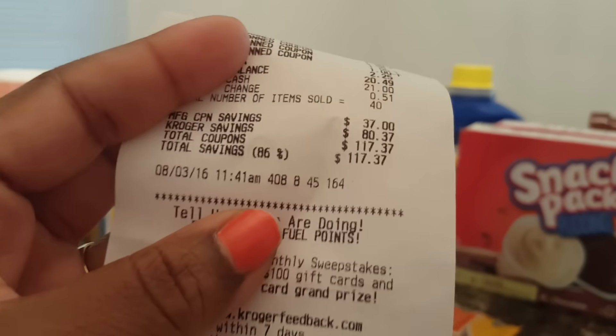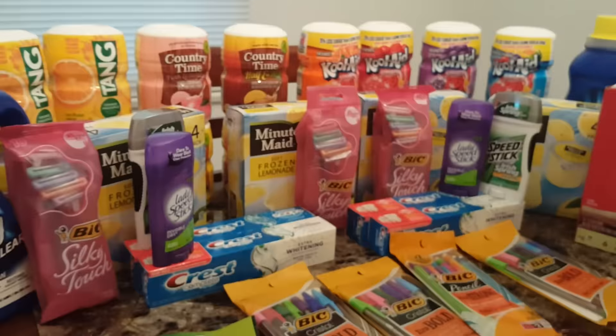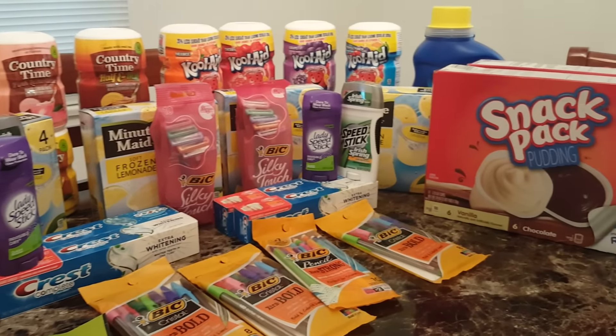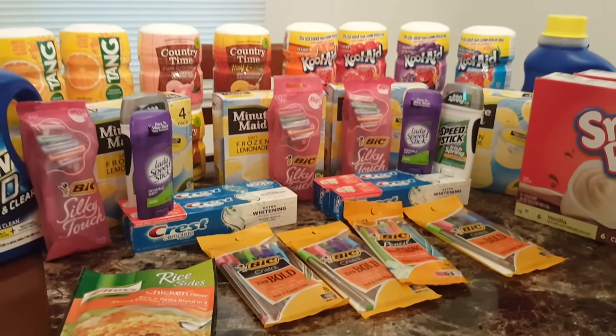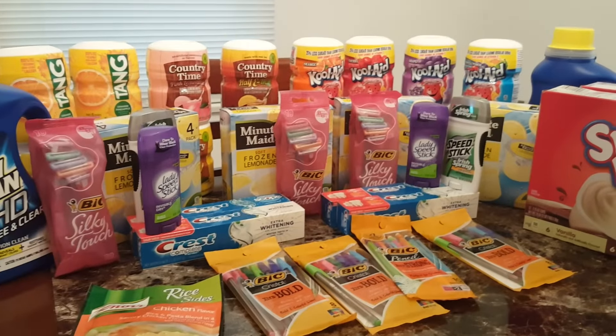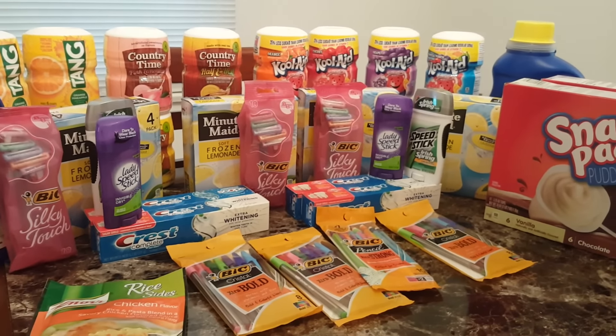And I am so proud of myself — 40 items for $18.24 before tax. You cannot beat that. Let me know what y'all think and I will get right back with y'all. Until then, happy couponing, and once again and always, thank you for watching.